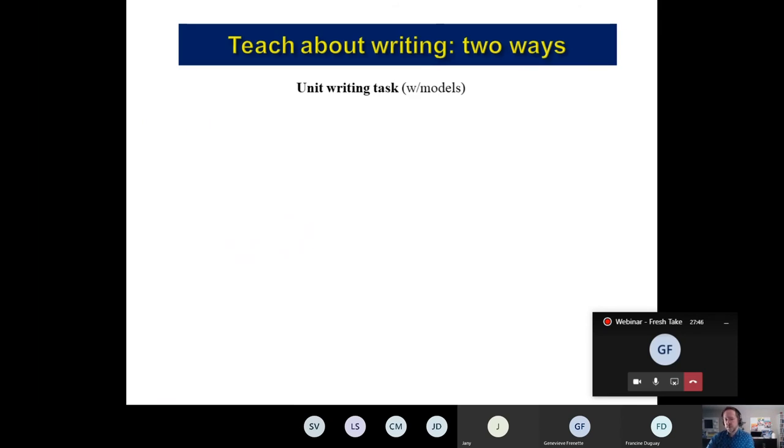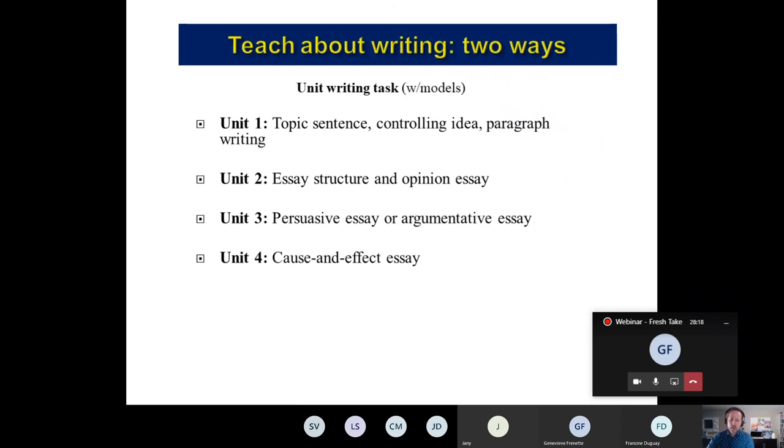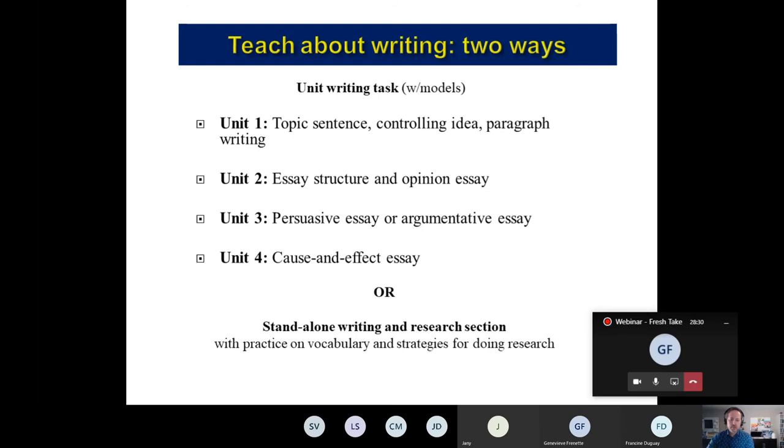We can teach about writing in two ways. There's a separate writing and research section in the book, so even if you don't go through the theme, you can skip right to the writing section and focus on one of these topics: unit one covers topic sentence, controlling idea, and paragraph writing; unit two covers essay structure and opinion essay; unit three, persuasive or argumentative essay; unit four, cause and effect essay. Or, if you need to skip one of the themes, go straight to the standalone writing and research section, which also has vocabulary activities and strategies for doing research. The writing and research section is autonomous from the themes — you do not have to do all the themes.